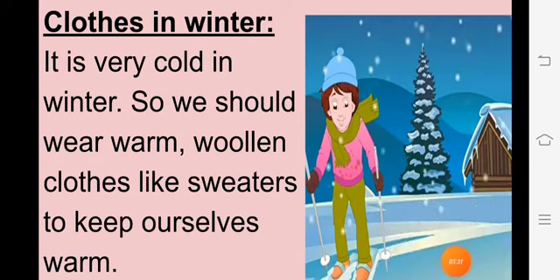Next is Clothes in Winter. Winter season थंडी का season होता है. It is very cold in winter. We should wear warm woolen clothes like sweaters. थंडी के season में हम अपनी body को protect करने के लिए warm clothes पहनते हैं, जैसे sweater, shawl, gloves. यह woolen clothes हमारी body को warm करते हैं, गर्माहट देते हैं, और cotton clothes से बहुत different रहते हैं.